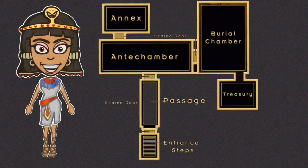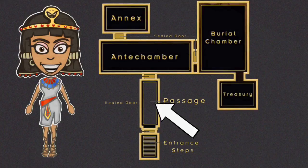This is a map of the tomb that held the body of King Tut. Today, we are going to take a virtual look into each room. First, there were 16 steps that led to a long passageway with a completely sealed door at the end of the hall.